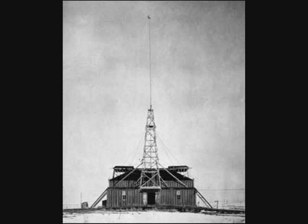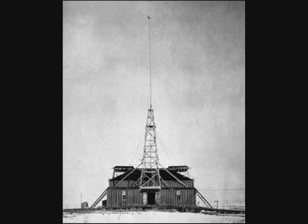Tesla abandoned his lab in January of 1900, and in 1905, after being sold for the value of its lumber, the lab was torn down. A subdivision was built in the 1930s, so finding the site of his lab can be difficult.